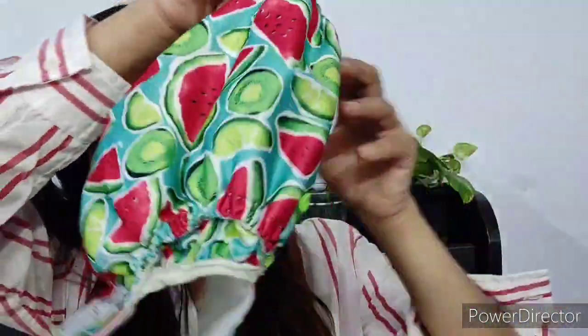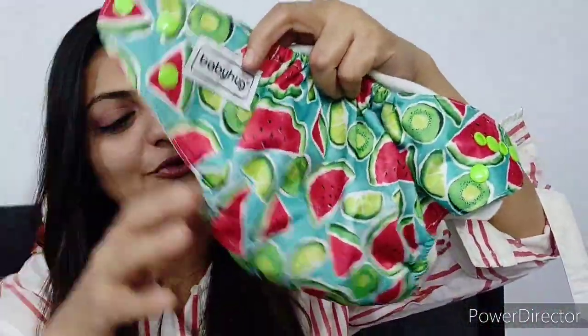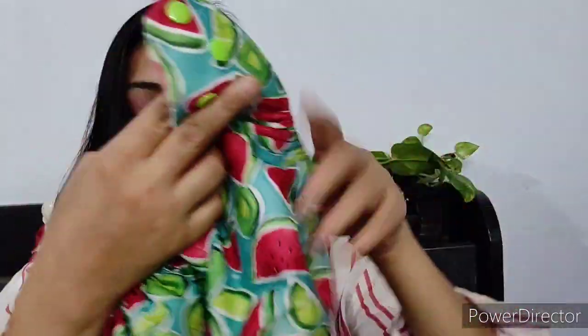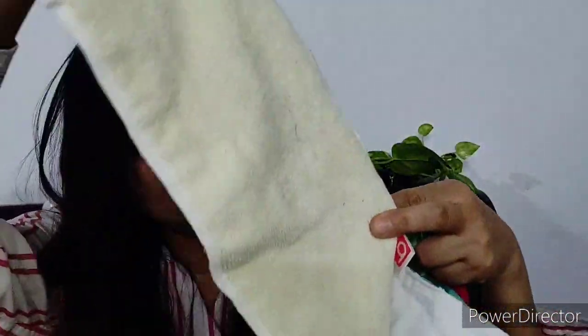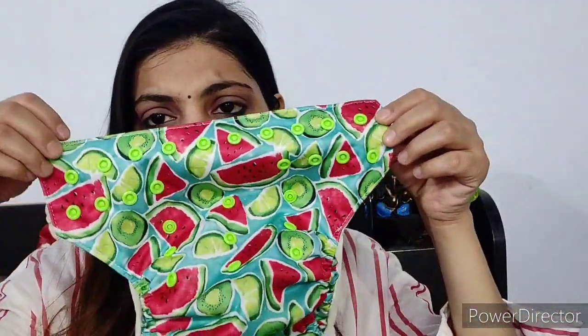Now let's talk about diapers. I have a reusable cloth diaper — it's the Babyhug brand and I bought it from Amazon. It comes in nice colors and prints. With each one, you get a free insert. This is how it works, and it's good for the environment and comfortable for the baby. It's also very affordable. You can see the snap buttons, which have been working well for a long time. Economically, as compared to daily-use diapers, they are also environment-friendly.